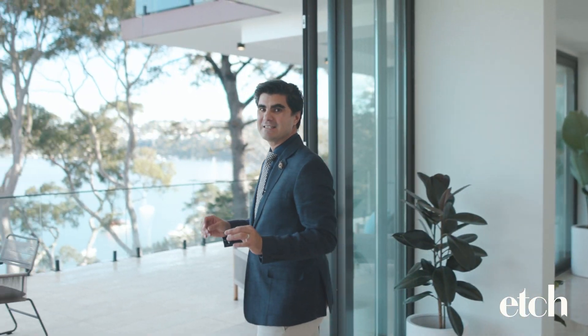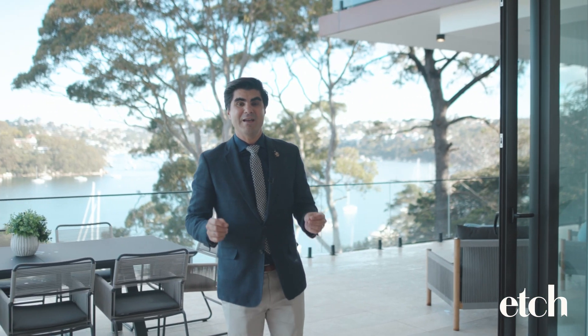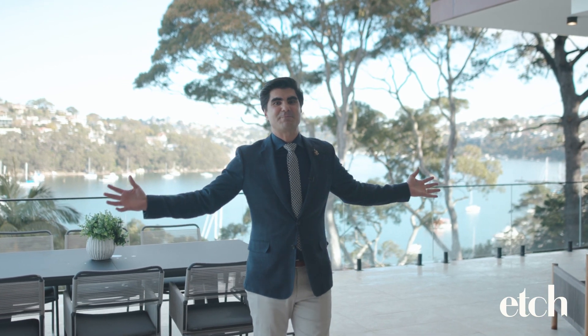Are you excited? I'm excited. Imagine yourself in a harbourside setting, in a home that epitomises luxury living. Now imagine yourself in 31 Seaforth Crescent, a home that is a resounding celebration of space. We cannot wait to show you through this one.